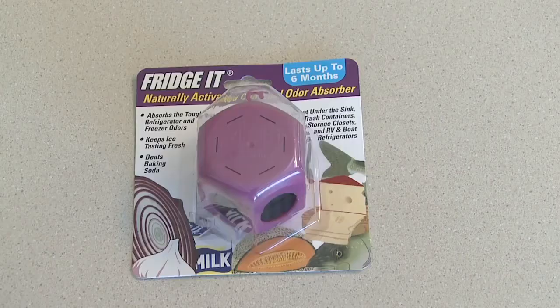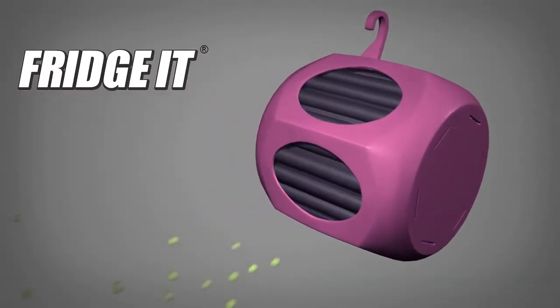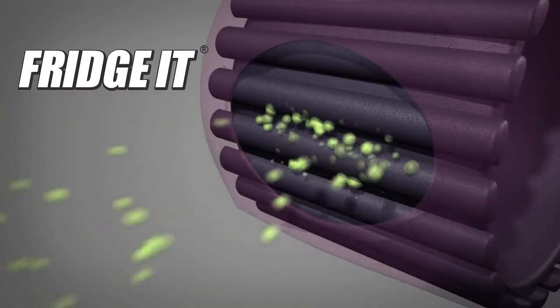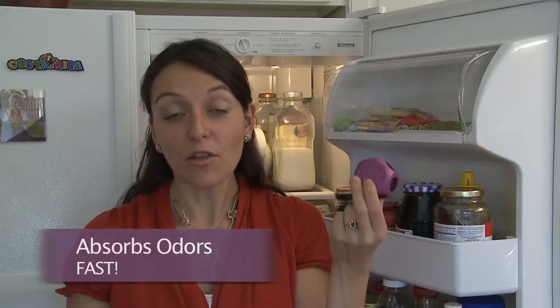Frigid is the solution you've been waiting for. The secret is the patented ventilated airflow and activated charcoal that literally absorbs, traps, and neutralizes odors. Within 24 hours, all the bad smells are gone.